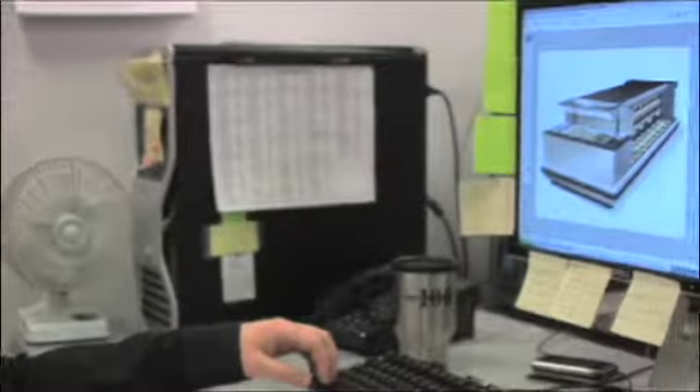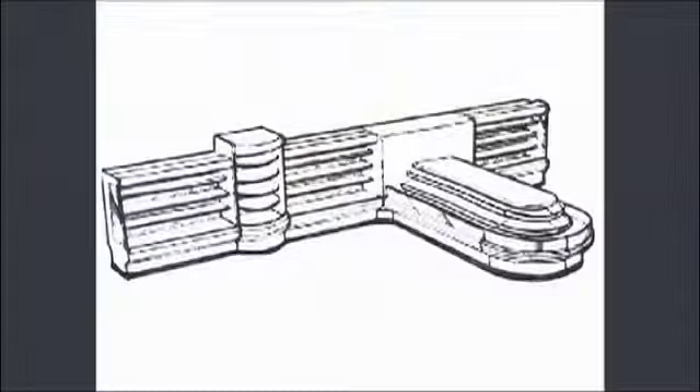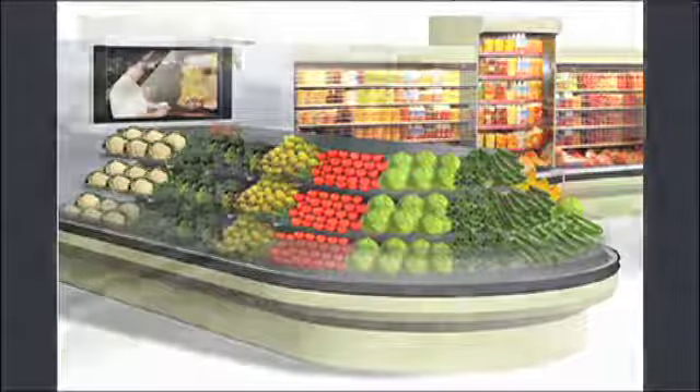By understanding your goals, our design team defines and validates a solution for your project. They quickly translate your vision into images and interactively work with your team to turn your imagination into reality.